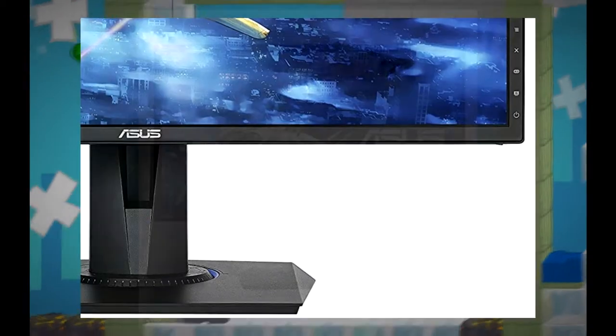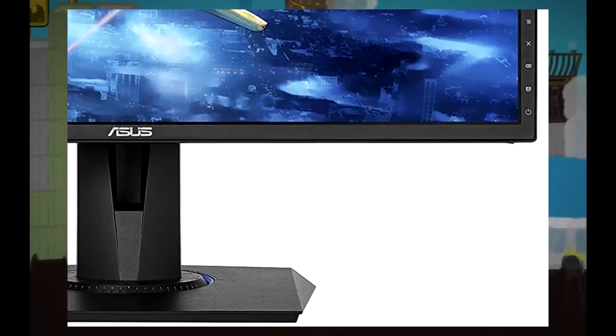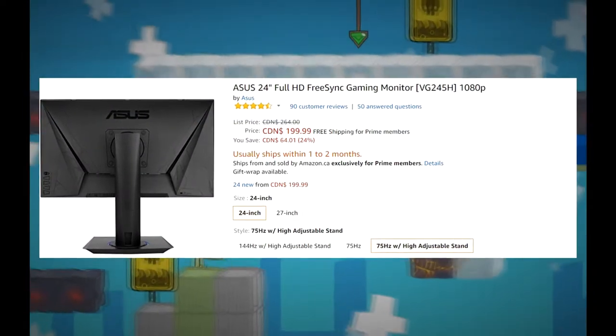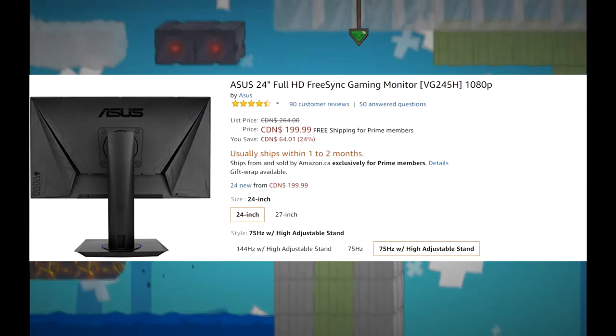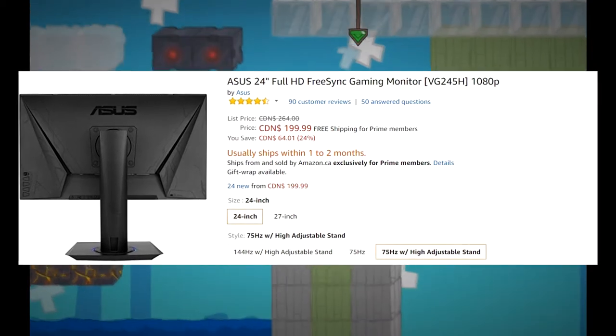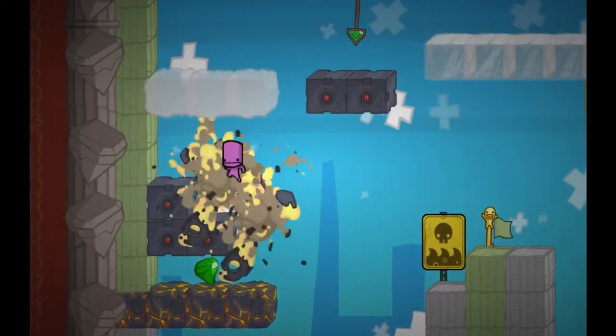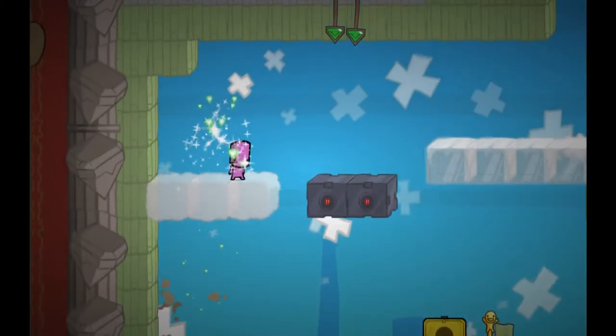Starting us off, we have the Asus 24-inch Full HD FreeSync Gaming Monitor, which is going right now for $200. This monitor is also $60 off on some Amazon websites as well. Although 1080p isn't the highest resolution in the world, it still packs quite a punch thanks to this monitor.